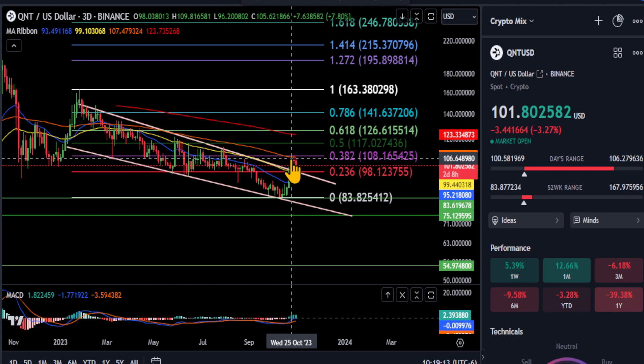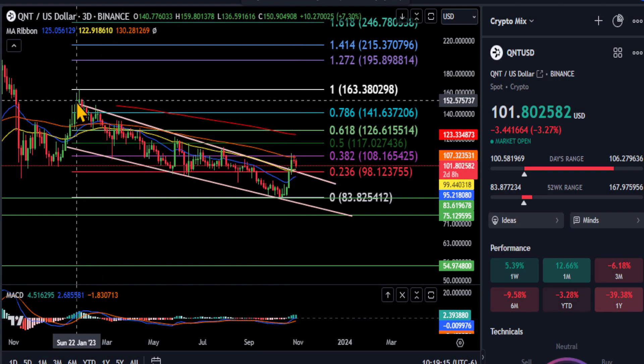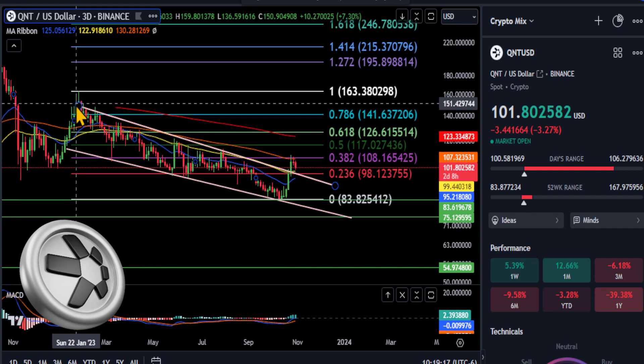All right, everyone, welcome back. A quick update for QNT here on the three-day chart.